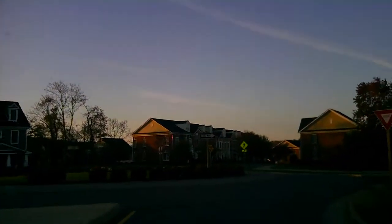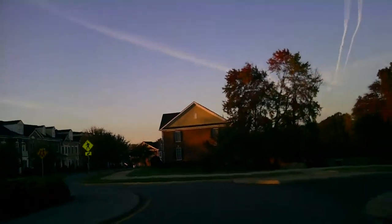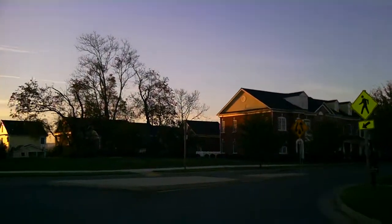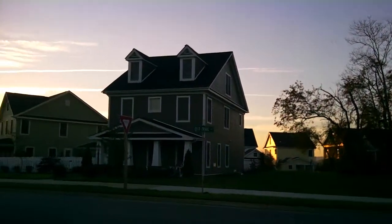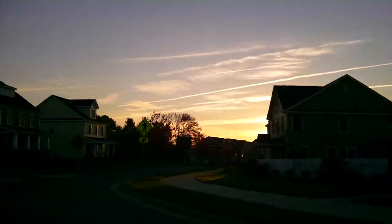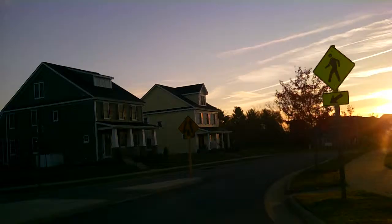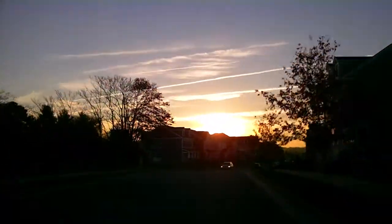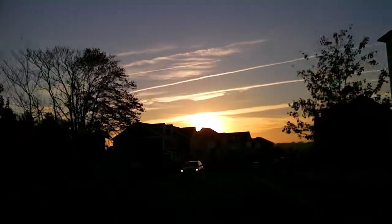We're on Old Trail Drive right now. We'll circle around to some of the older townhomes. This community has a mix of homes — some are 1,800 square feet, which are not so many, but the bulk of them are going to be 2,200 to 2,400 square feet on average.